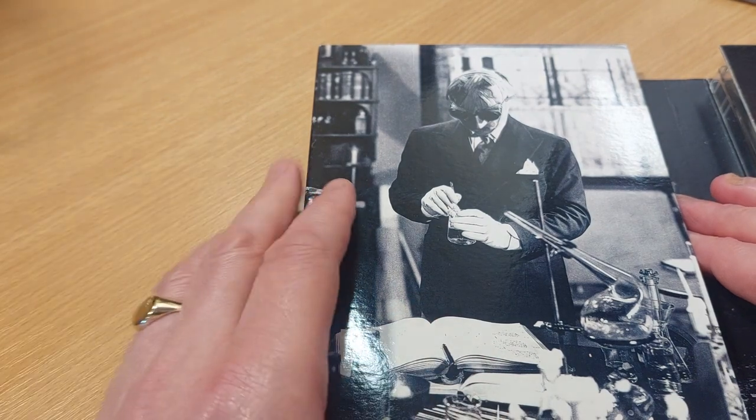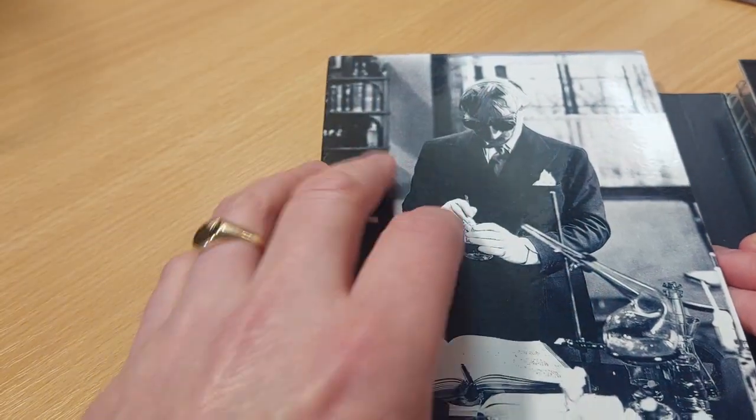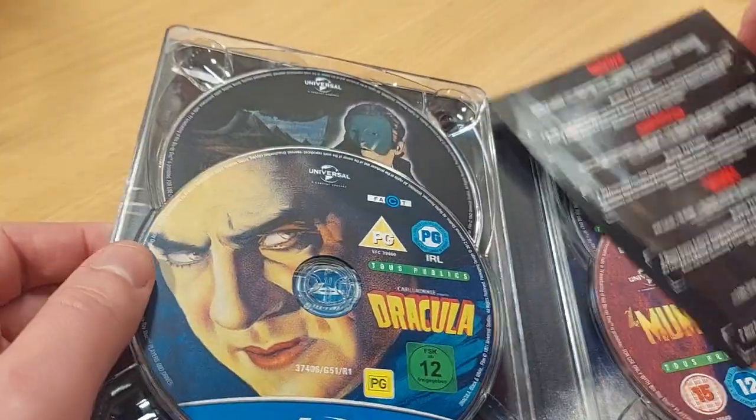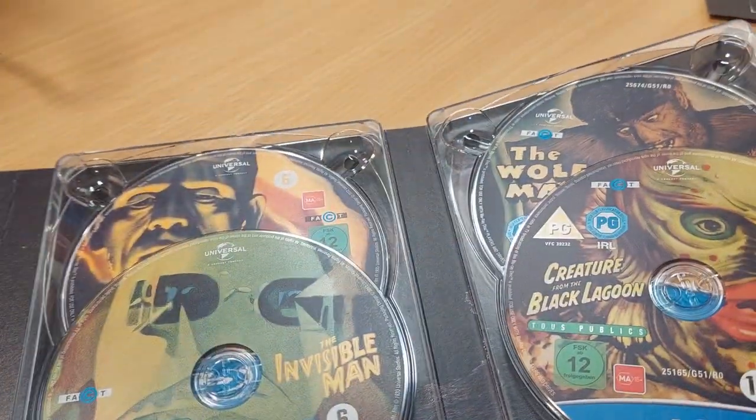Including my very favourite Universal monster movie — I don't know which is your favourite. It's Dracula, Frankenstein or Invisible Man for me, but Invisible Man by a country mile. And the discs themselves — you've got two per shelf, so it's one film per disc.